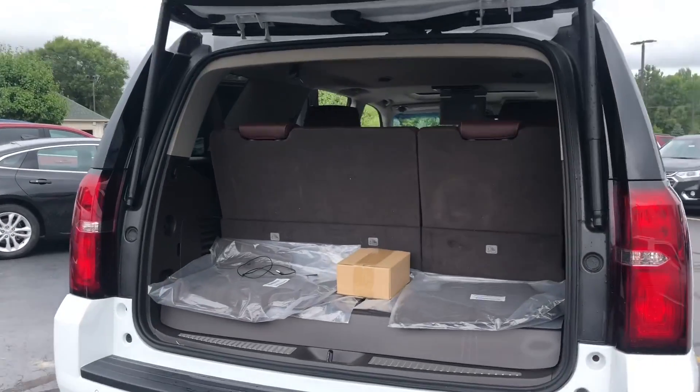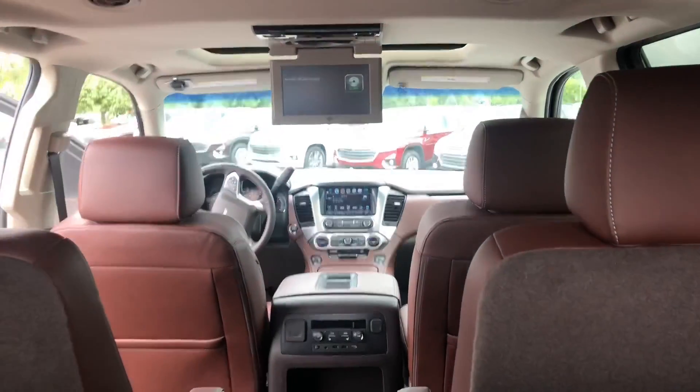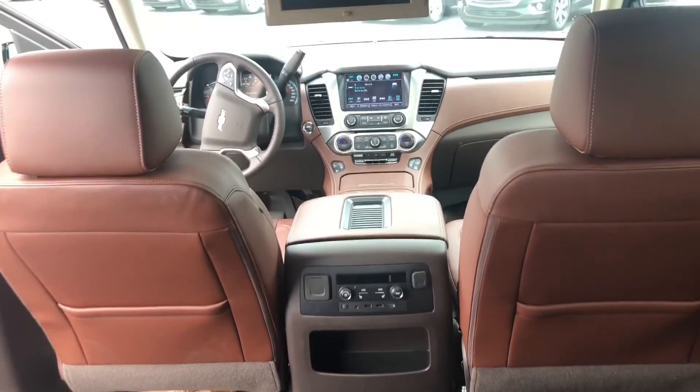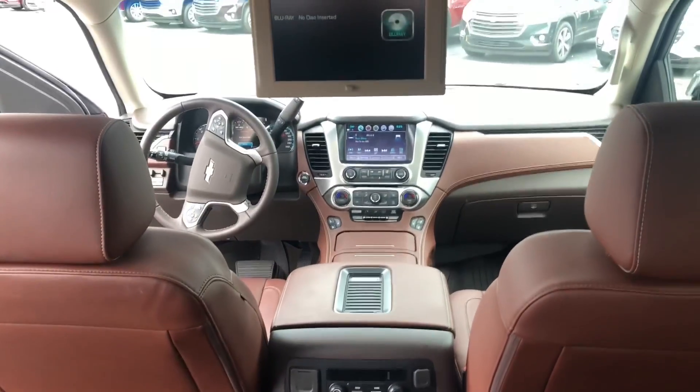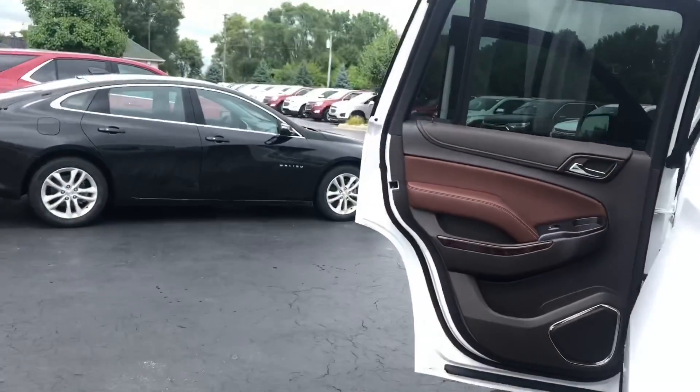You will have the rear power lift gate. That box right there actually contains the headphones and the remote for the rear entertainment system, which we'll talk about in a second. This is the seven passenger — you'll notice the leather throughout, captain's chairs in the second row. So let's take a little bit closer look at some of the details.